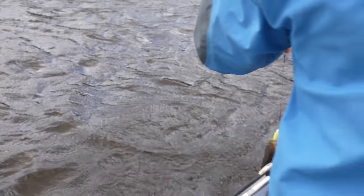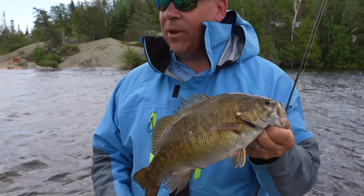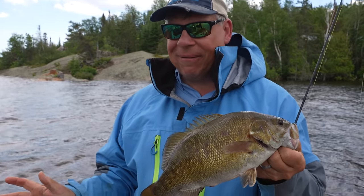Doing something different. Nice small mouth. There are so many smallmouth bass up here and nobody fishes them — I just can't believe it.